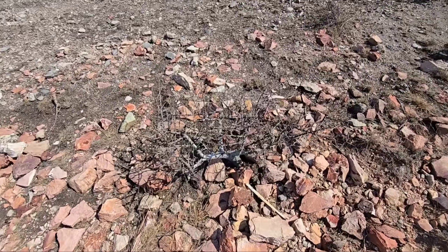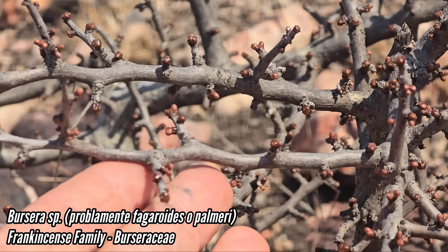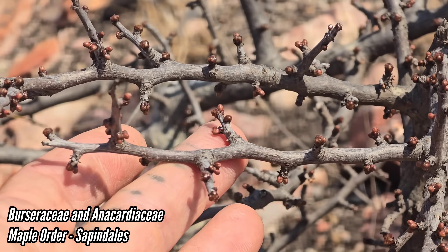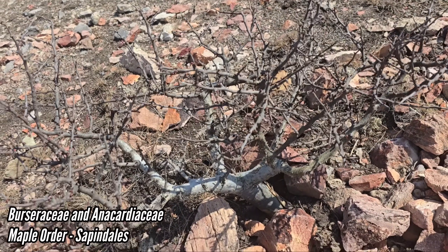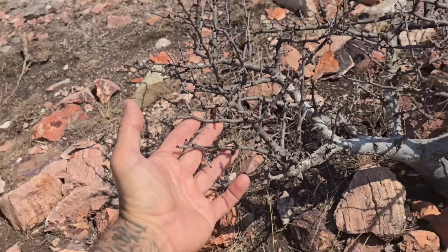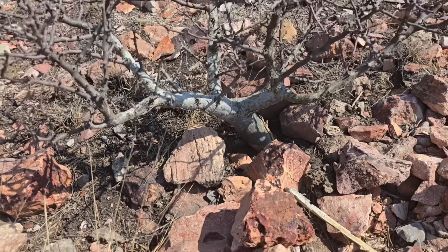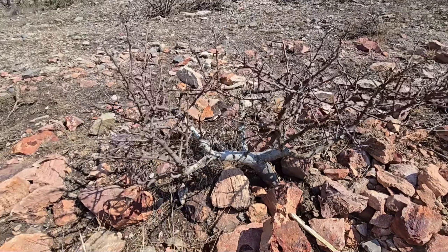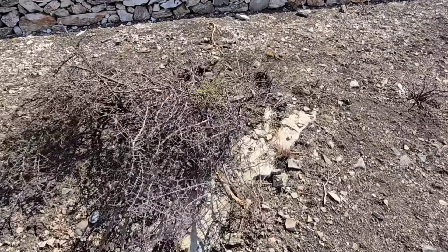Look at this little dwarf Bursera. Because Bursera has resin canals in it — Burseraceae, the frankincense family. It's sister to Anacardiaceae, the poison oak and mango family. Both families got resin canals in their stems. They produce a lot of sap — lacquer trees, frankincense, copal. All the incense is made from cutting open Bursera species and bleeding them. Mexico is the epicenter of Bursera diversity. Pseudosmodingium has urushiol in it, which will give you a badass rash.